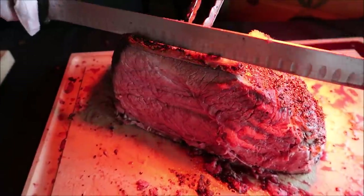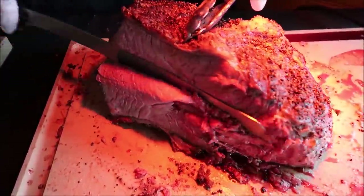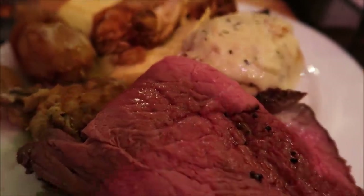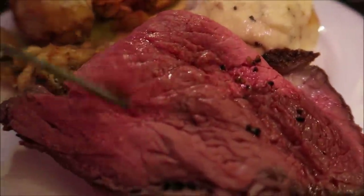Look at that roast beef. Well there's my first plate - I think I did good. That roast beef - or is it prime rib or roast beef? I don't know, it looks good though.